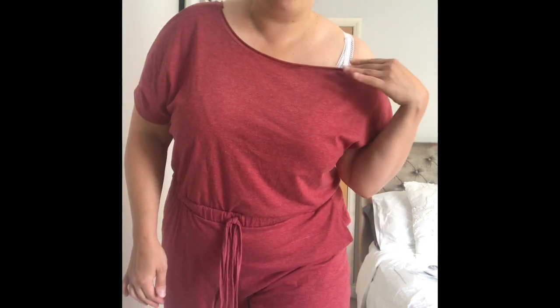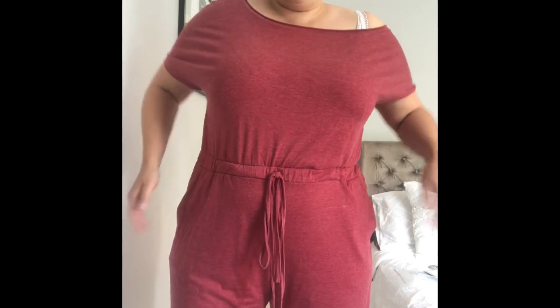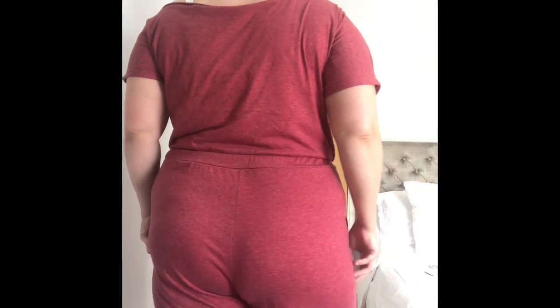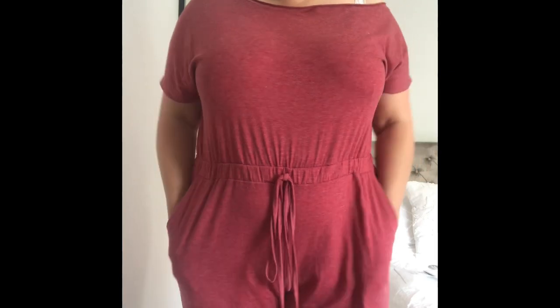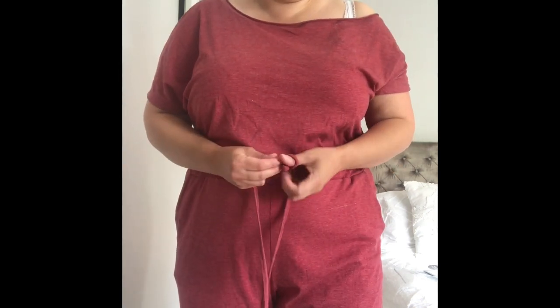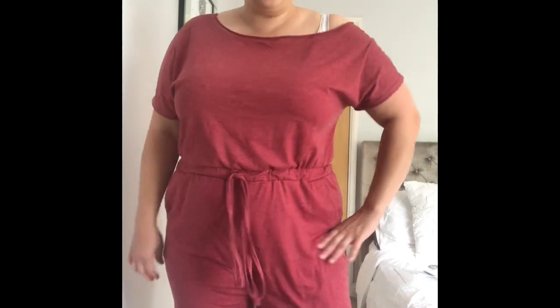It's super, super stretchy and it's made to come off the shoulder — obviously it'll look better with a strapless bra. I really, really like this. It's just very, very casual looking. Here it is from the side, and it's got pockets. From the back, you can see it's three-quarter length. It's got a very long drawstring belt — super, super long, longer than it needed to be. But yeah, that is the first item.